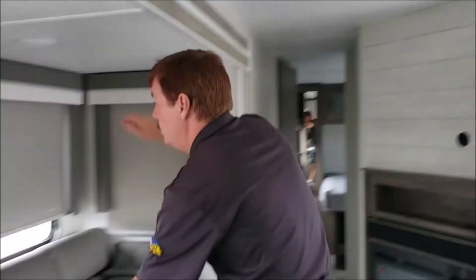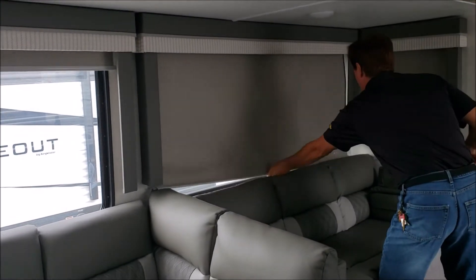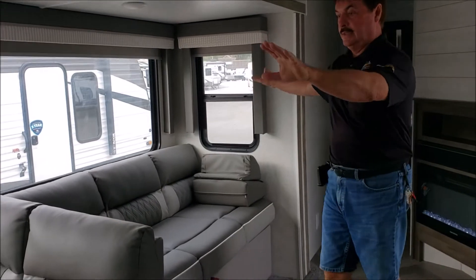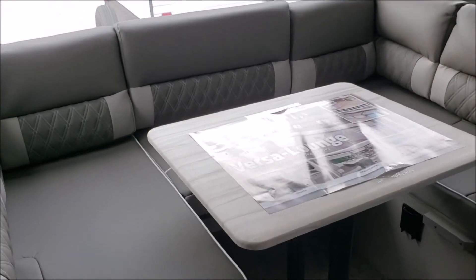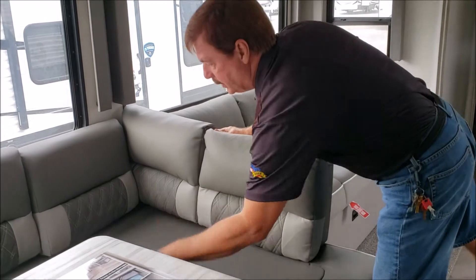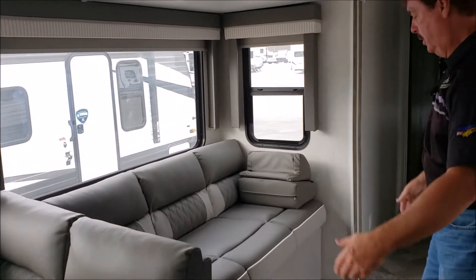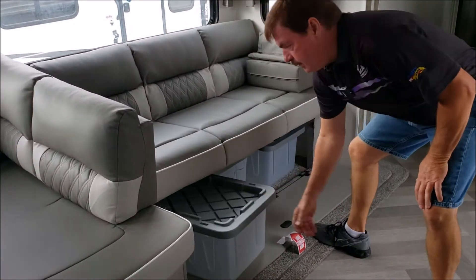Lots of storage in here. Central air, central heat. These are the big picture windows with the new shades — that is a lot of sunlight. This is the versatile Versa Lounge. You have a nice big U-shaped seating and a jack knife, but if you want more room for the couch, you take this out, put it in here backwards, and now you've got a longer couch so you can take a nap. A lot of storage, and the factory did come with totes.